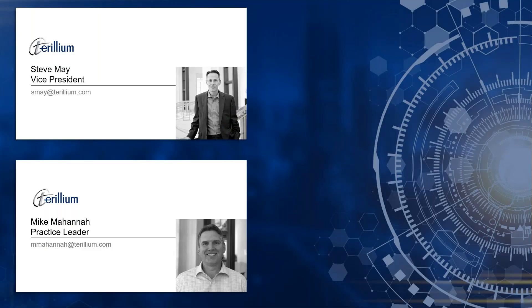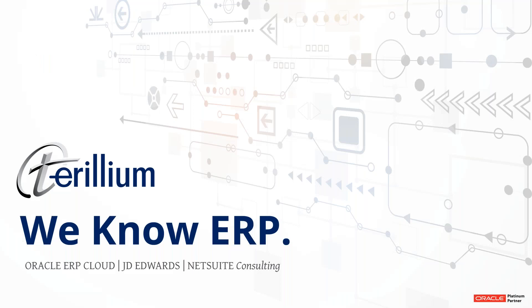I'm very happy today to be joined by Mike Mahana. Mike is our practice leader of NetSuite here at Terrillium, and Mike will be covering the live demonstration portion of our webinar today, where he shows you the three real ways to increase your revenue. A quick introduction to Terrillium: we are an ERP implementation company. We specialize in Oracle products, including Oracle's ERP Cloud, the JD Edwards ERP solution, and NetSuite ERP.